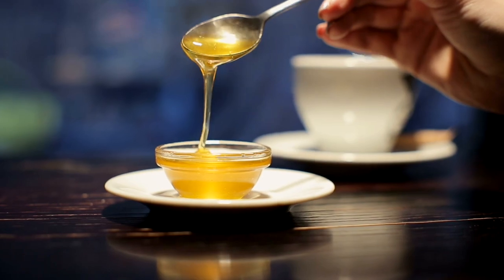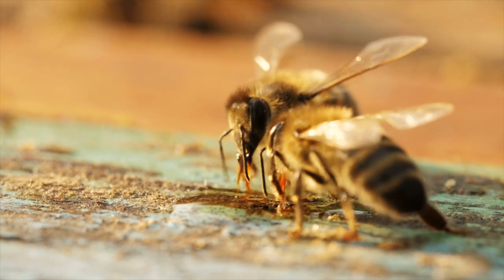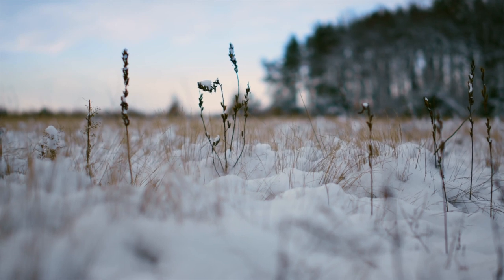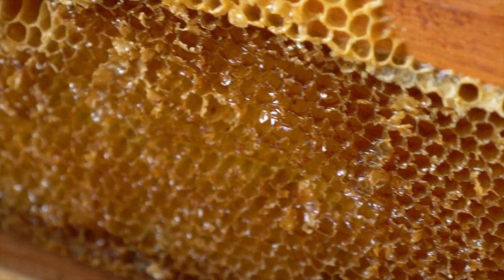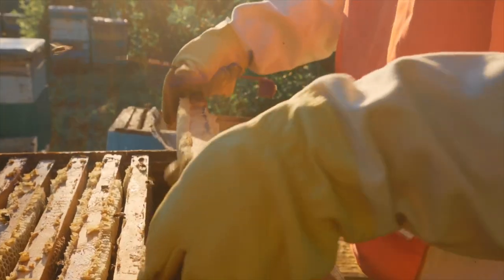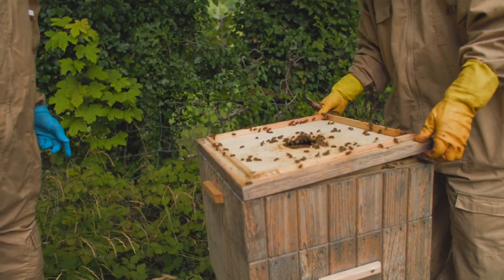Bees make honey to feed themselves. It's their primary carbohydrate source, giving them energy and also keeping them alive during the winter months where there are no flowers to collect nectar from. A single colony will make an average of 70 kilograms of honey in a year, but they usually produce a considerable surplus — sometimes two to three times what they need themselves. So quite a lot can be harvested without negatively impacting the colony.